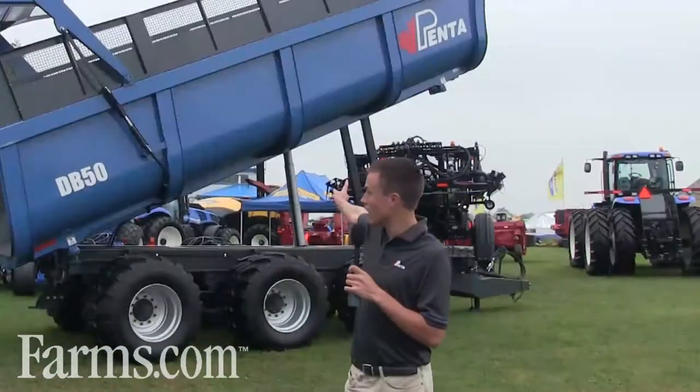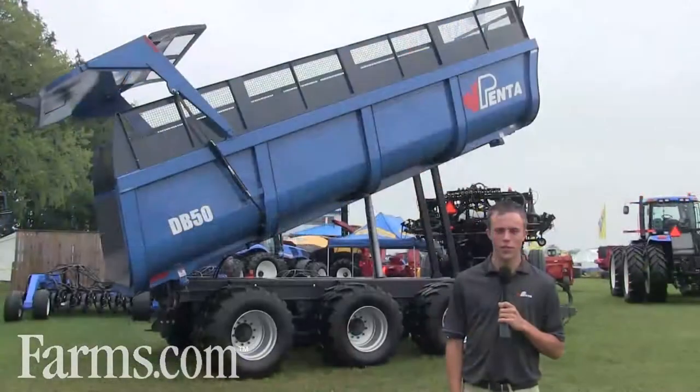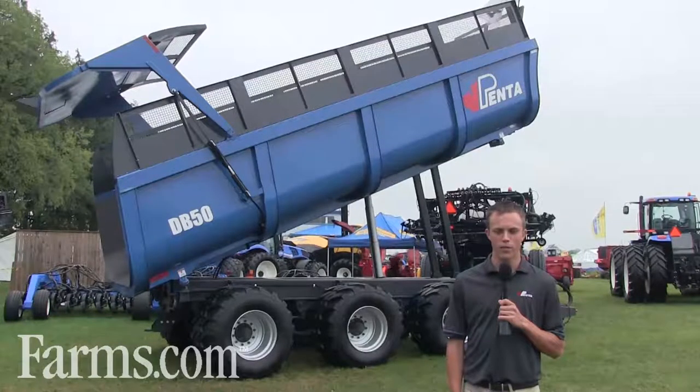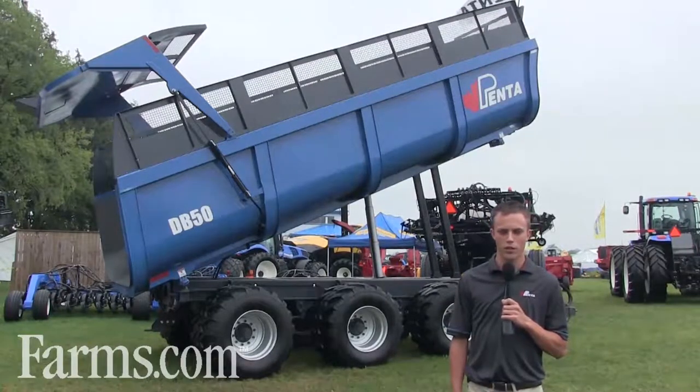One being the dump box line, which is standing behind me, and the other line being the tillage line. Penta started developing a feed dump box a couple years ago. The idea being that we could break into the market with a high-quality machine that didn't break your budget.